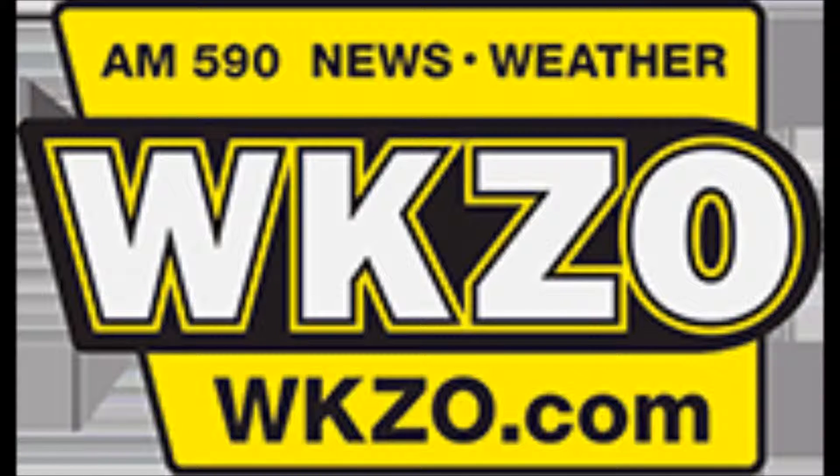It's Kalamazoo's Morning News, 590 WKZO. Tim's in, Anthony in for Jim today, I'm Jay. And we bring in Mike McClure from our friends at Escape.